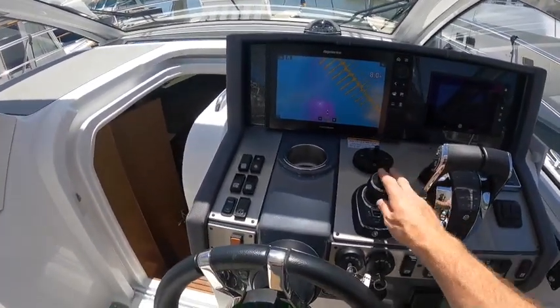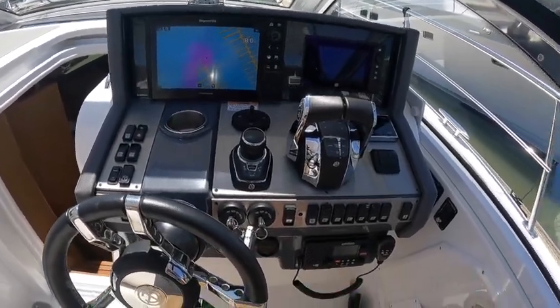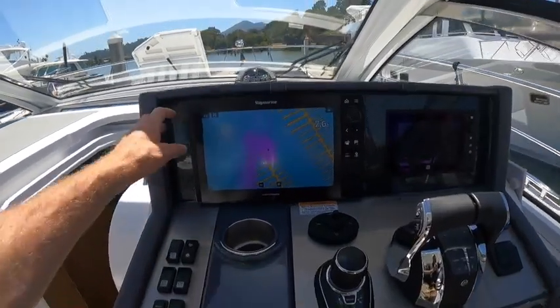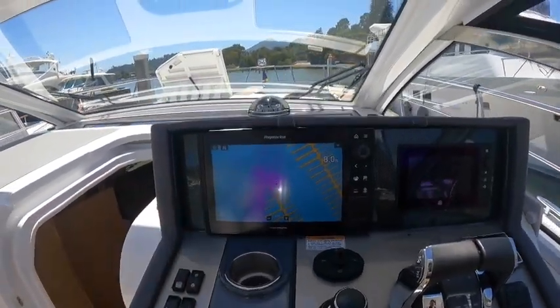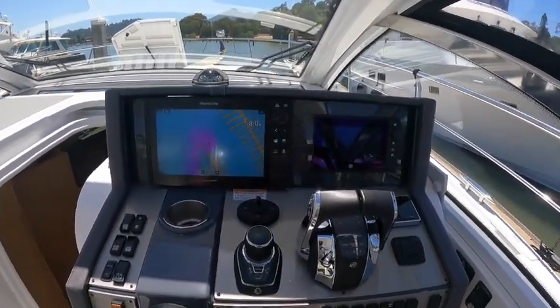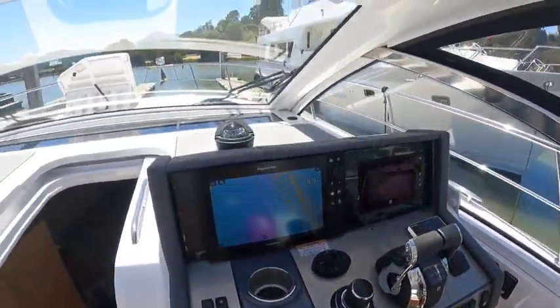This is a joystick-controlled boat. Twin Merc 8.2s power this thing and it cruises quite nicely. We've got a VHF radio, and they somehow fit a 12-inch display onto this dash — it's a work of art — along with your Mercruiser display as well. There's also a windshield defroster on the boat.